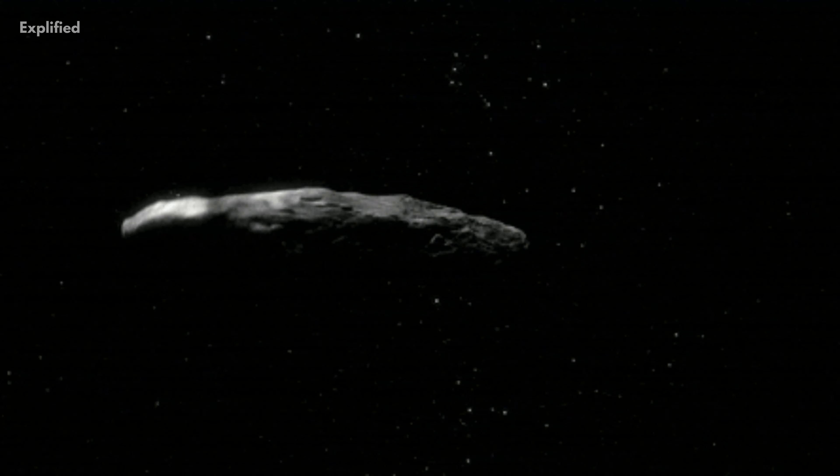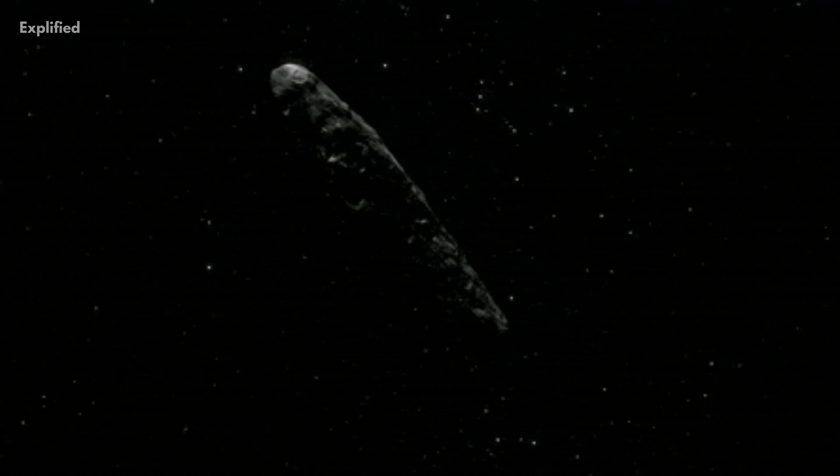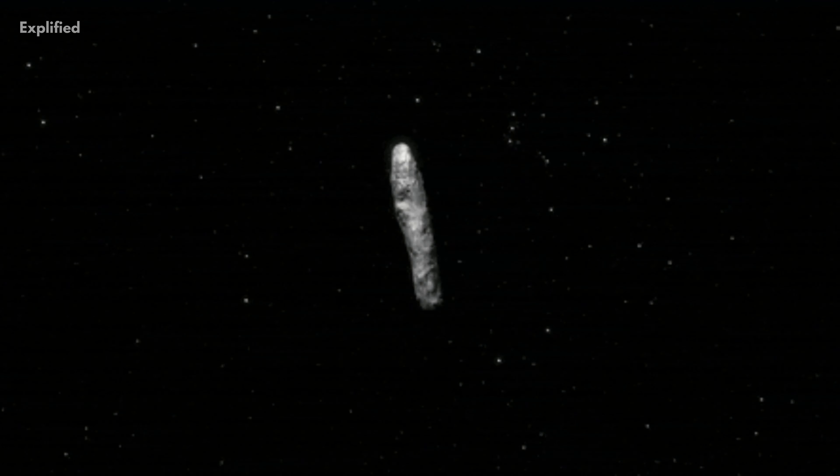On 9 October 2017, a small cigar-shaped object entered our inner solar system. This was the first time any object from beyond our solar system had made contact with us — an interstellar visitor discovered speeding past our sun at 196,000 miles per hour, or 87.3 kilometers per second.